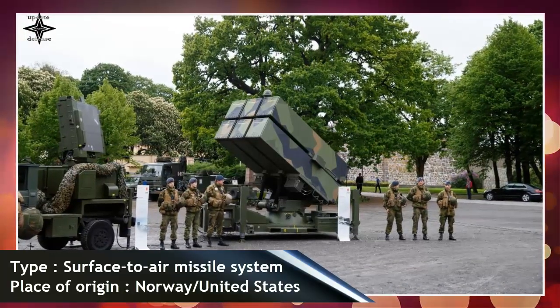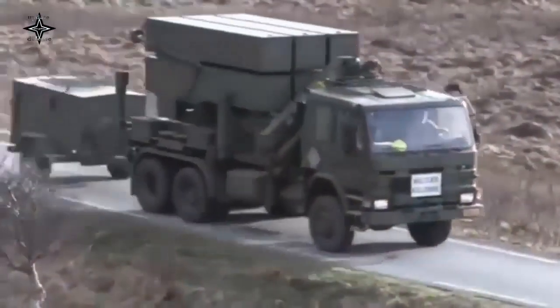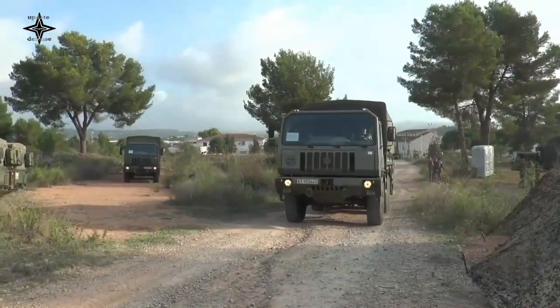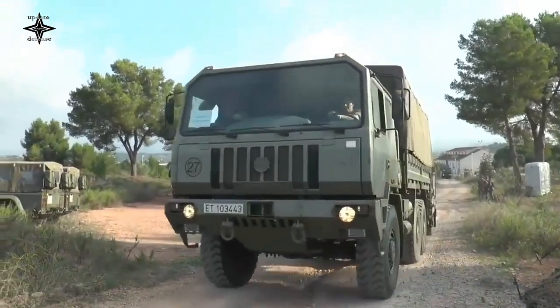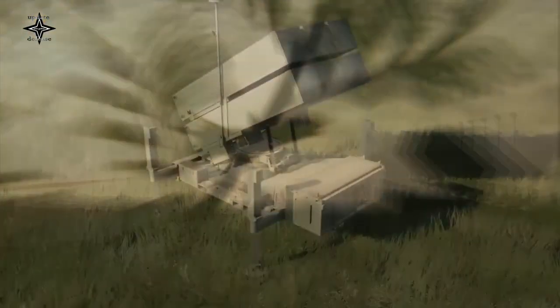NASAMS is a medium-range air defense system useful for fending off medium-range air threats such as aircraft, UAVs, and guided missiles. NASAMS is co-produced by Norway's Kongsberg and U.S.-based Raytheon Technologies.